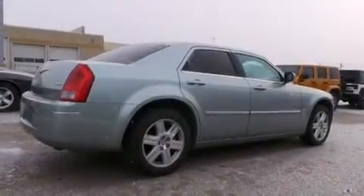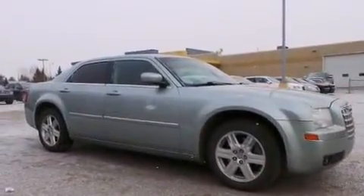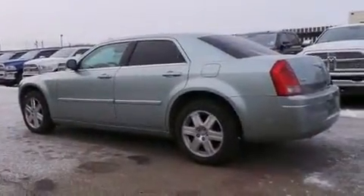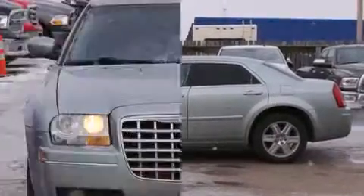The 2006 Chrysler 300. This four-door, five-passenger sedan provides exceptional value. It features an automatic transmission, all-wheel drive, and a 3.5 liter six-cylinder engine.